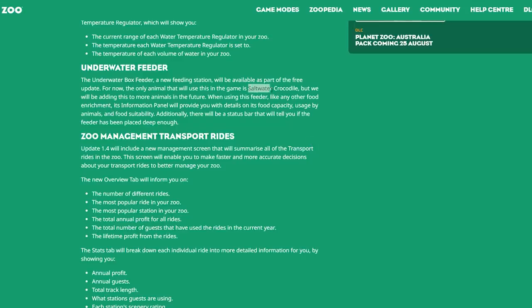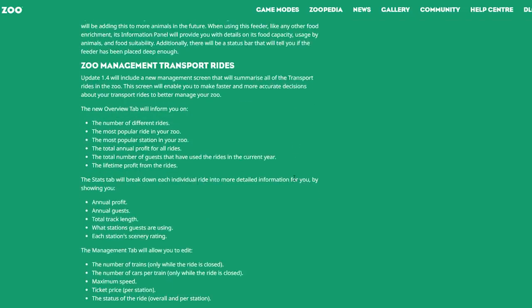We all know that a free update comes along with a new DLC. They say for now only a saltwater crocodile will use the underwater feeder, but that only makes it more clear that there is going to be an aquatic pack or marine pack — I have no idea how it's going to be called. I am just super excited, and honestly knowing Frontier, with this being the 8th of December, tomorrow we should be hearing more about a new pack for Planet Zoo.